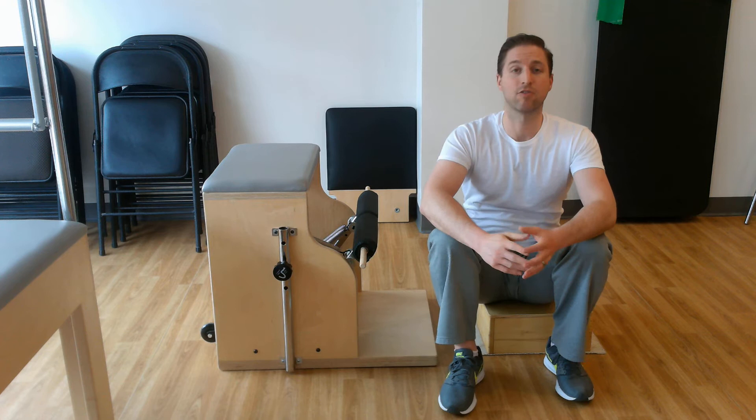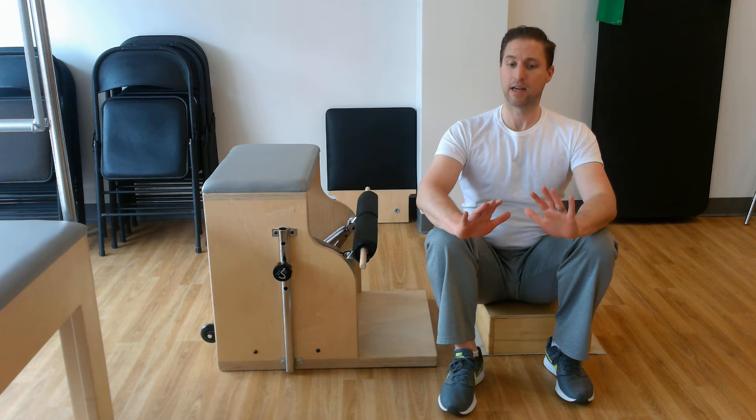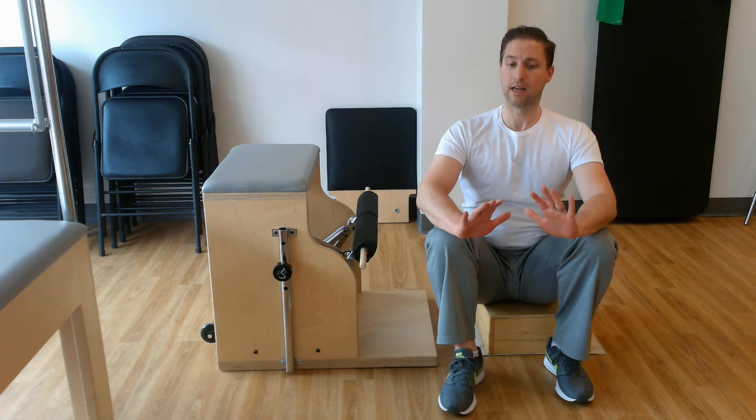Just taking a Pilates exercise and having it roll into some of the things I might do with therapy. In this case, just making sure my chest stays open, my posture stays tall, and getting a little bit of depression down on the pedal for working that low-trap muscle. There you go — that is tricep presses on the chair. Thank you.